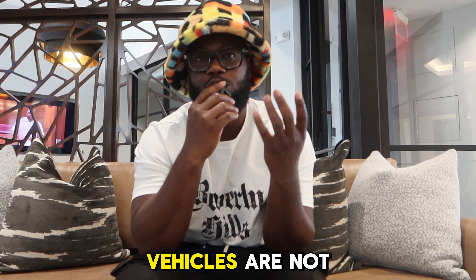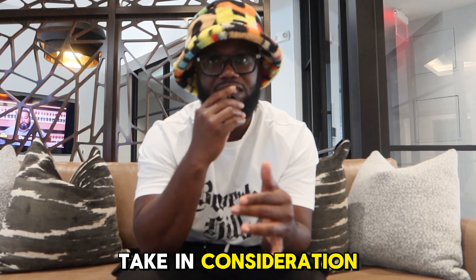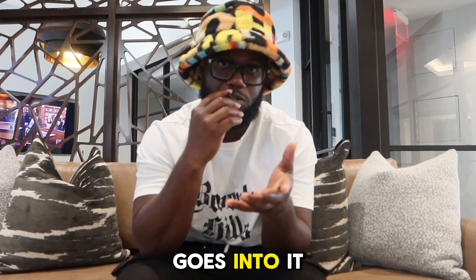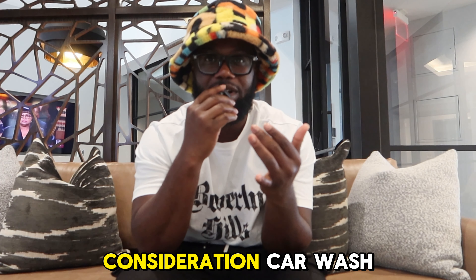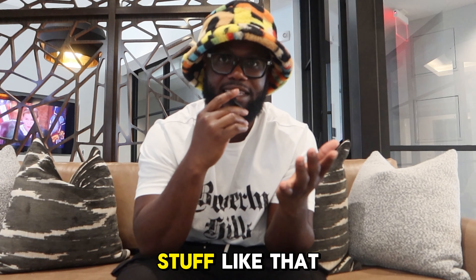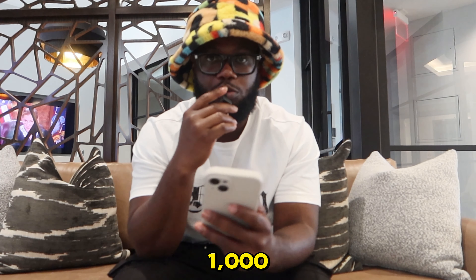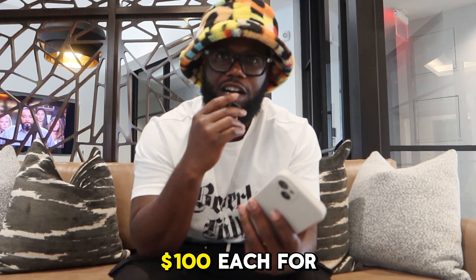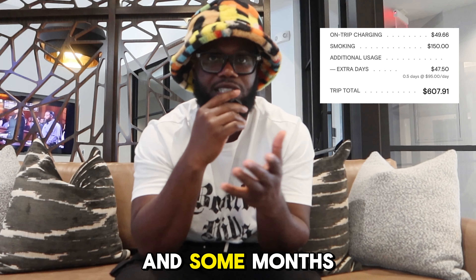Now, since both of these vehicles are not bought outright, we cannot say all of these earnings is fully profit — we have to take into consideration the finance and the investment that goes into it. On average, both vehicles' finance cost is roughly around $1,000 for both of them. We also have to consider car wash and detailing. If we took home $5,000 a month, we deduct at least $1,000, which bumps us down to $4,000. Then $100 each for car wash puts us around $3,800 profit a month. Some months it's higher, some months it's lower.